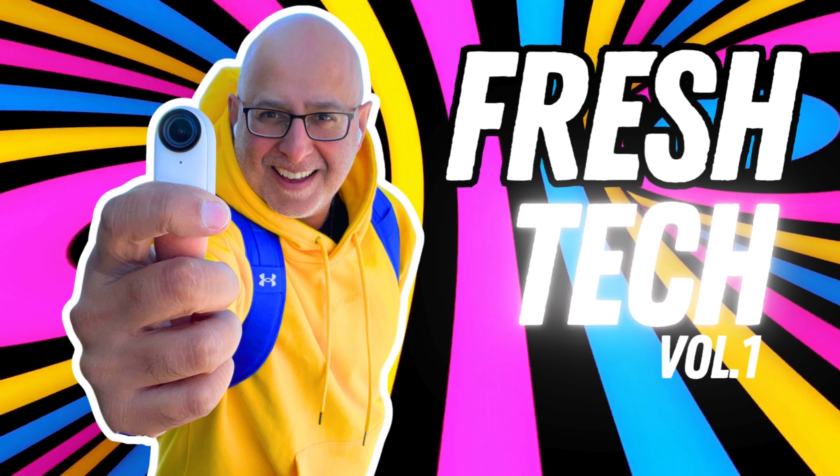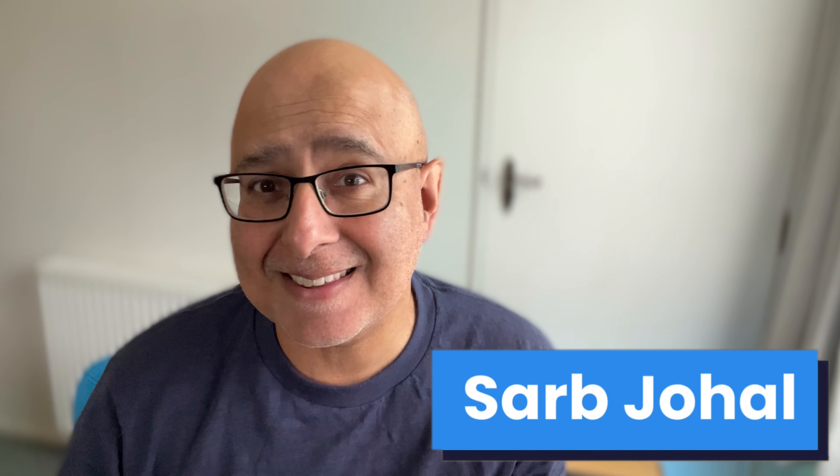In this video, I'll be covering fresh travel tech from the past few weeks because it's Fresh Tech Tuesday, Volume 1. Welcome to this monthly show on the first Tuesday of the month here on The Tech Packer. I'm Saab Johal and let's get straight onto the first item this week.